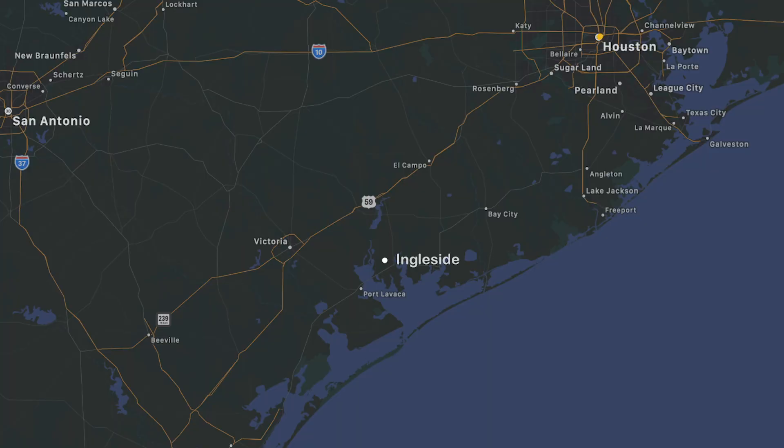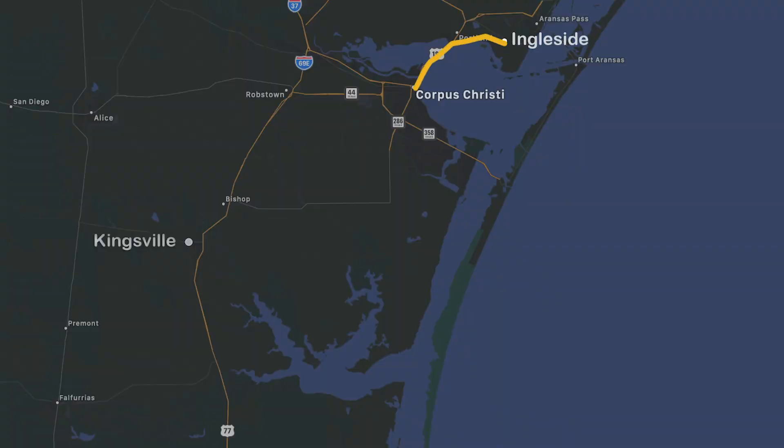Welcome to another episode of Apartment Rockstar. The last episode you saw us at the HBJ Awards picking up our second Fast 100 award — it's a big deal for us and we're really excited about it. But it's time to get back into business. Today we're in South Texas at Eagleside at the Cove Apartments for a 120-day performance and renovation review, then we're heading to our property in Kingsville at Oak Tree Apartments.